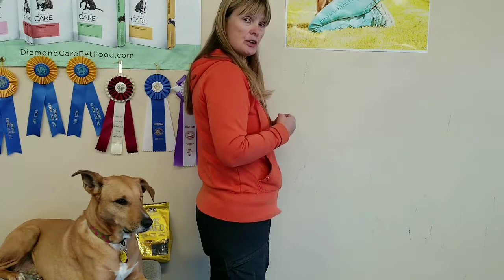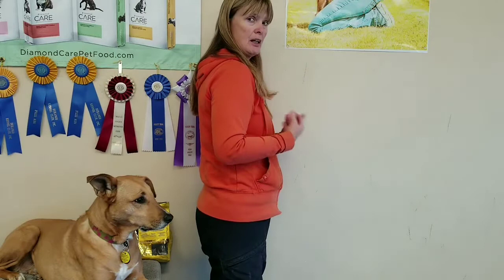Learning by consequences is scientifically known as operant conditioning. Operant conditioning is the type of reinforcement we're going to use for the dog to get them to repeat behaviors that we ask for and that we like. Also in operant conditioning, there is what's known as punishment. Punishment is used to stop a behavior you don't like, such as jumping up on us.